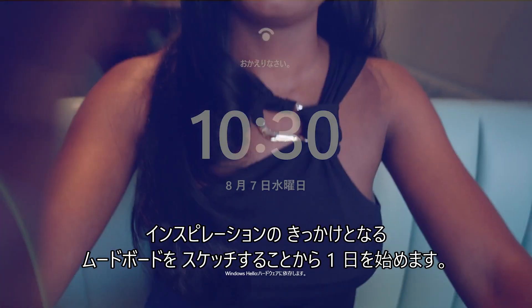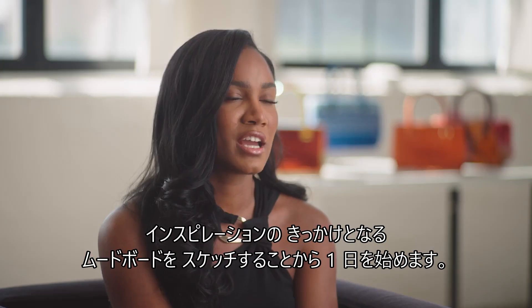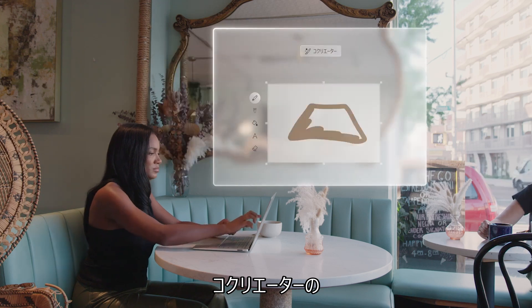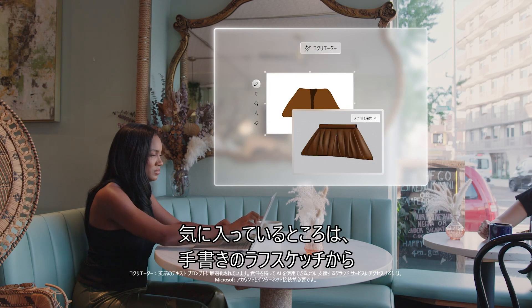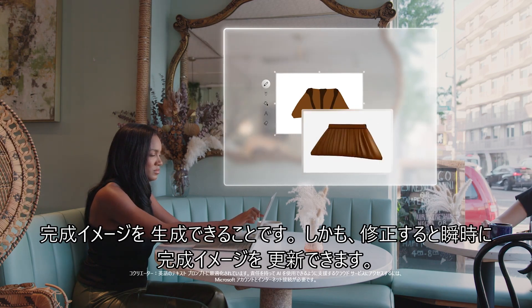The start of the day usually starts with inspiration, mood boards, sketching. What I love about Co-Creator is it takes a rough sketch and it's able to formulate a complete image. And as I make changes, it's able to update live.